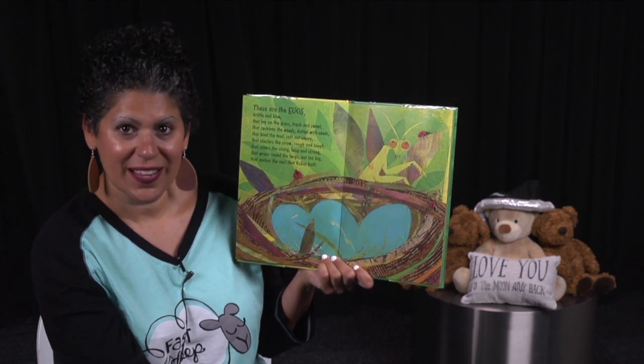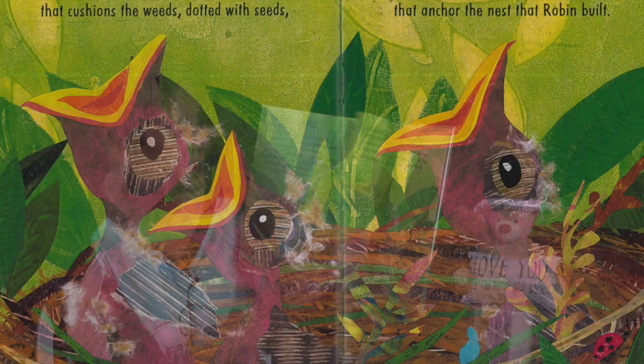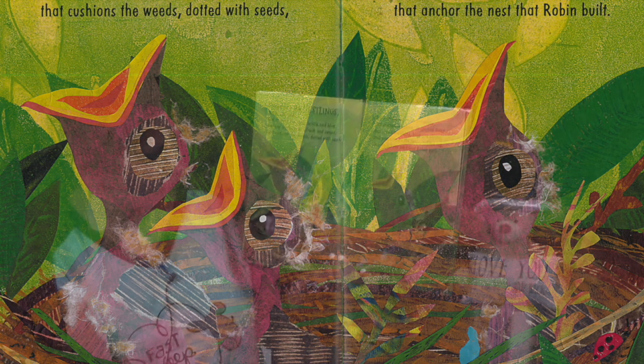Are they going to hatch? Let's see if we can see the baby birds come out. There they are. These are the nestlings, tough and pink, that crack the eggs, brittle and blue, that lay on the grass, fresh and sweet, that cushions the weeds, dotted with seeds, that bind the mud, soft, not soupy, that plasters the straw, rough and tough, that covers the string, long and strong, that wraps around the twigs, not too big, that anchor the nest that Robin built.